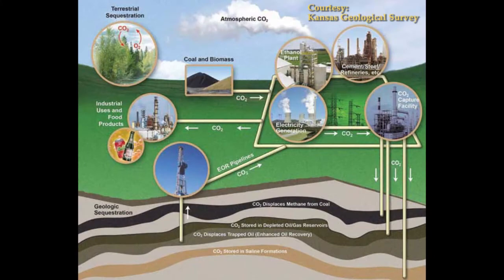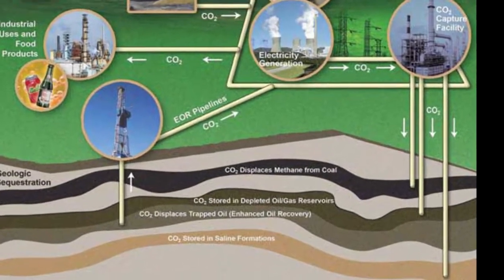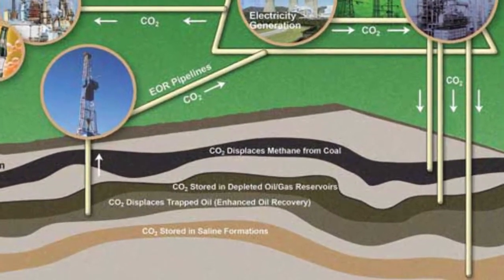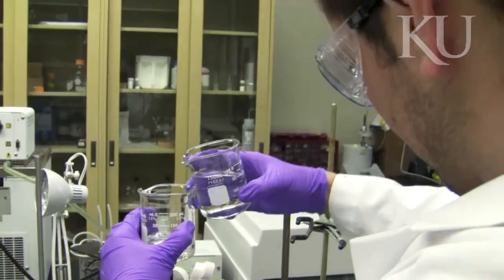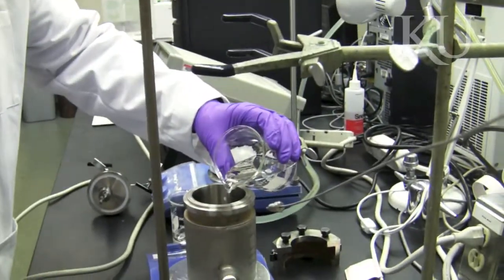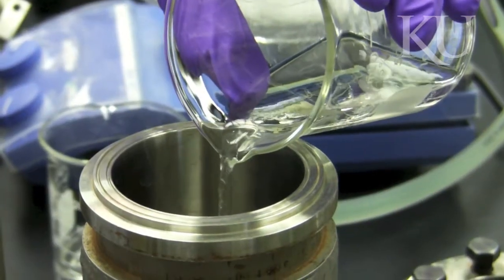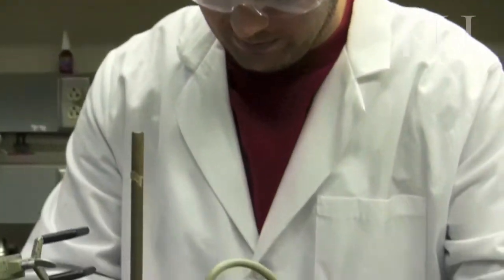CO2 deals with the fluid in the reservoir. CO2 injection is implemented on conventional reservoirs. It is proven that CO2, after interaction with oil, can remove the IFT, or interfacial tension force. In addition to that, CO2 decreases the oil viscosity, so it facilitates its movement toward the wellbore.